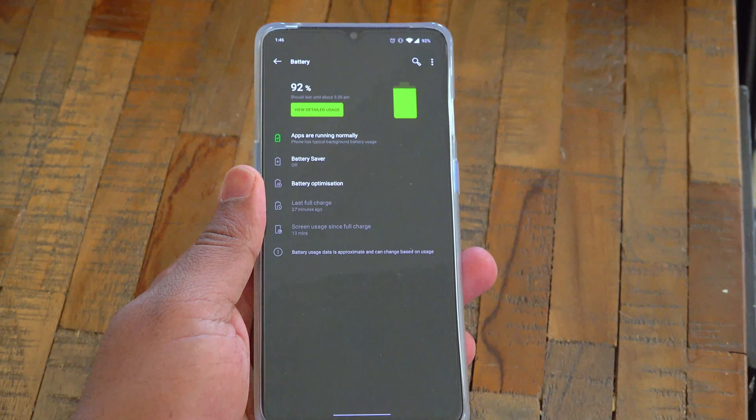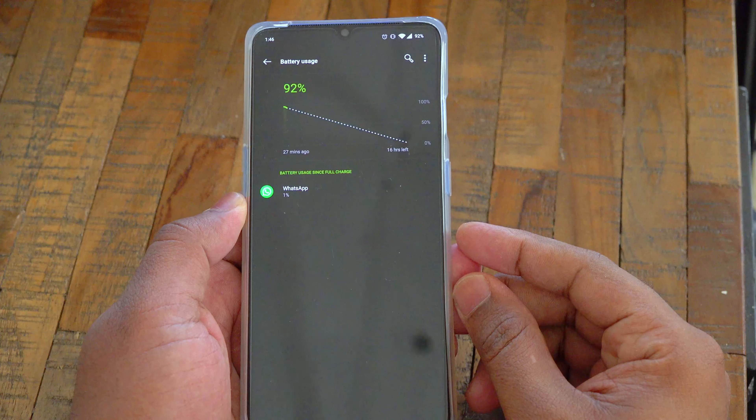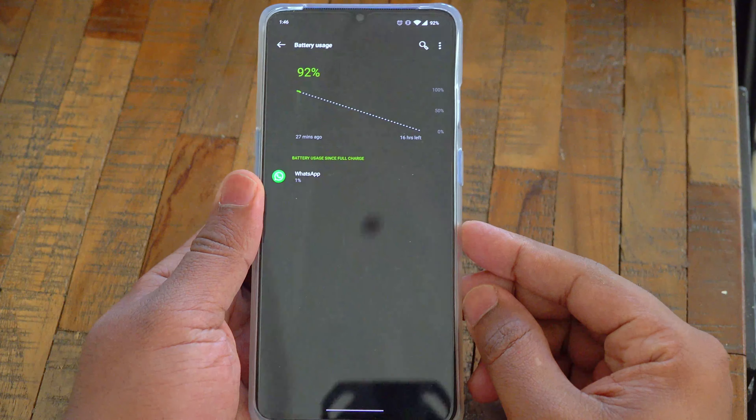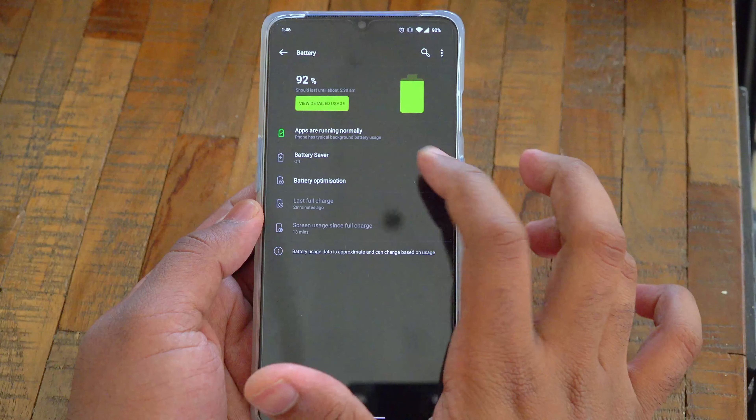With the 3800mAh battery and the option to darken the interface with Android 10's dark mode, battery life is pretty good. I've been using it as my daily driver and it can last for a whole day with heavy usage.